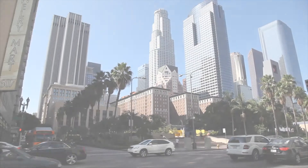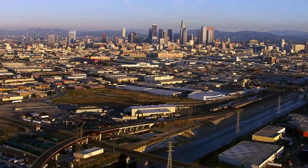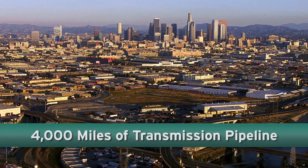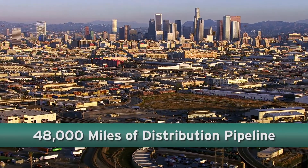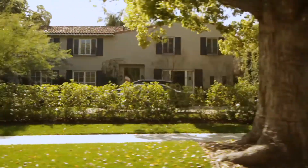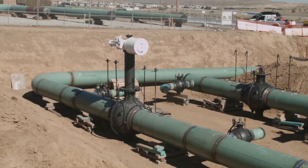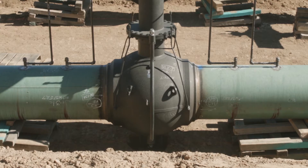Southern California Gas Company is the nation's largest distributor of natural gas, providing safe, reliable service to nearly 21 million customers through more than 4,000 miles of transmission pipeline and more than 48,000 miles of smaller distribution pipelines that feed service lines to customers. Safety is our highest priority, and key components for safety in transmission pipeline operations are mechanical devices called mainline valves.